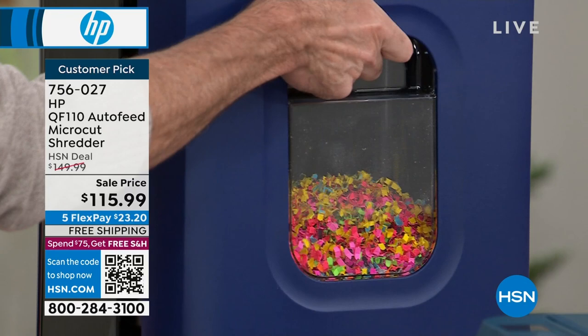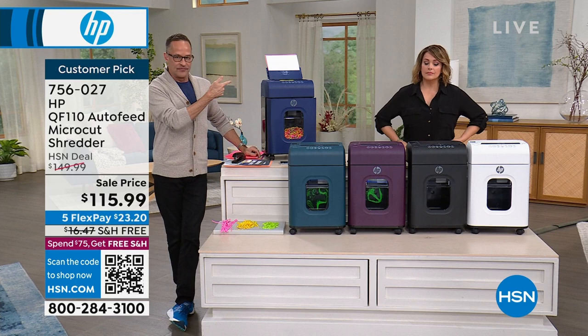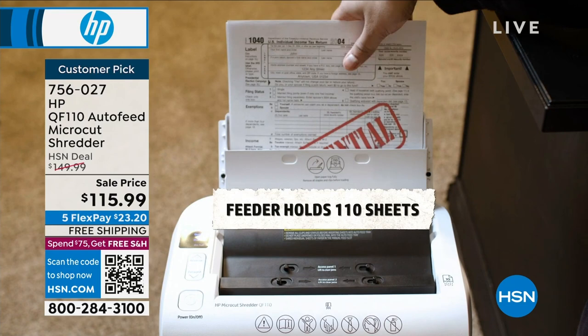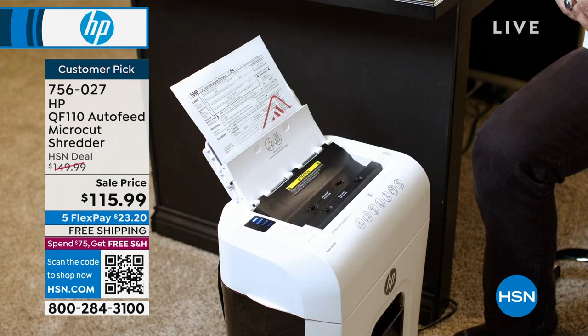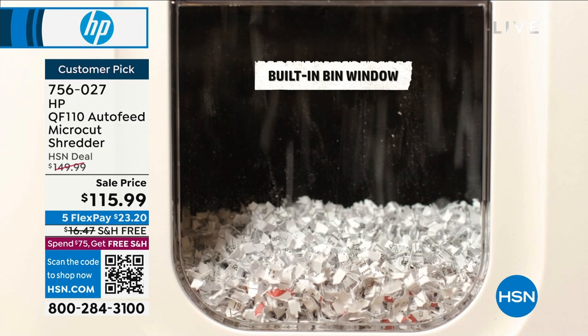You can put paper clips and staples in there and not worry about it. Credit cards too — when you get credit card offers, you can just pop them right in there. You don't actually have to open up the envelopes — the whole thing can just go in at one time. There is anti-jamming technology. I've been selling these for about two years and I have never once seen one overheat.